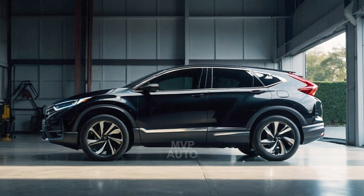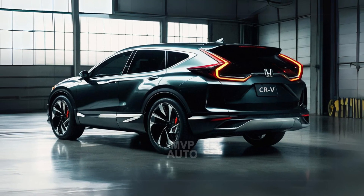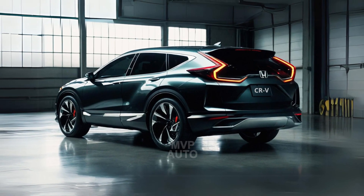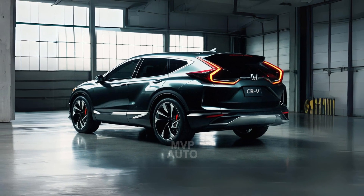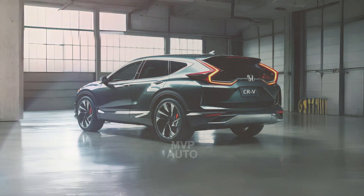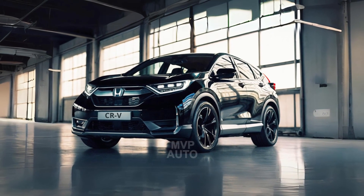We had the opportunity to test drive a CR-V Fuel Cell for a short period of time and discovered that its driving experience closely resembles that of the regular CR-V. Surprisingly, the steering feel was even better than the hybrid version. The interior maintains a serene and peaceful atmosphere even while cruising.